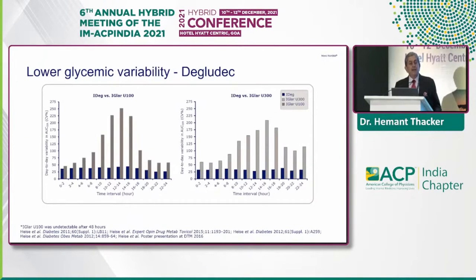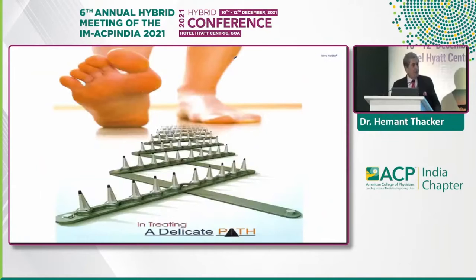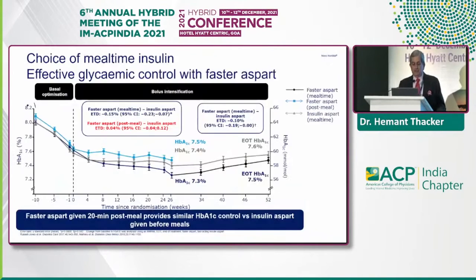What about glycemic variability? Today insulin control is looked at through glycemic variability, because you can have people with normal fasting and post-lunch but high A1C due to wide glucose swings. Looking at degludec compared with glargine U100 and glargine U300, you see lower glycemic variability. Treating diabetes with insulin is a delicate path — just because you have potent insulin doesn't mean you can keep shooting in the dark. The choice of mealtime insulin is extremely important.